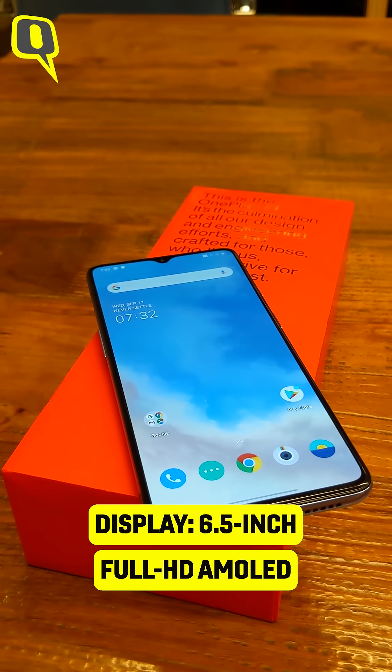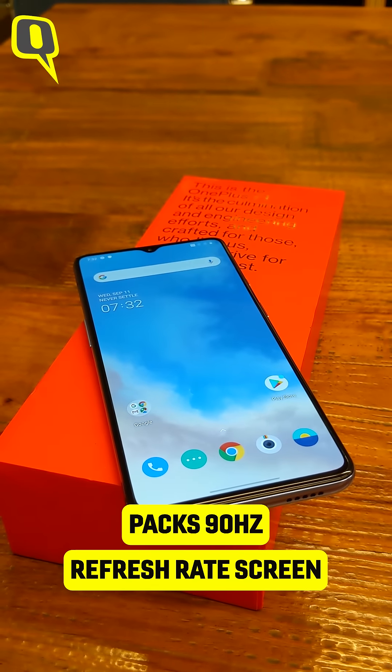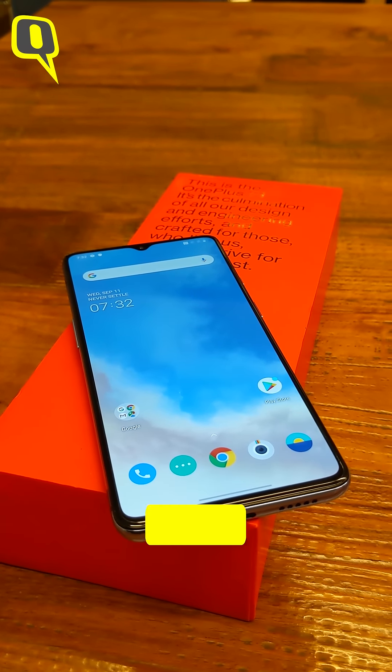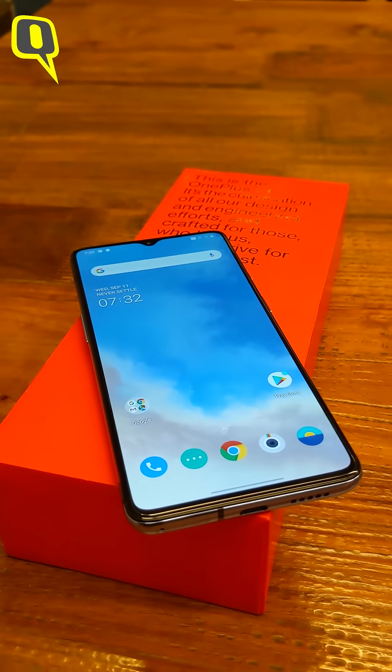It sports a 6.5 inch Full HD AMOLED display, but the biggest upgrade is that you get a 90Hz refresh rate on this one. It runs on Android 10 out of the box, and OxygenOS is the layer that you get over most OnePlus devices — and this one is no different.